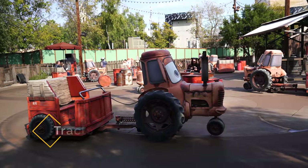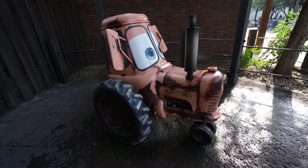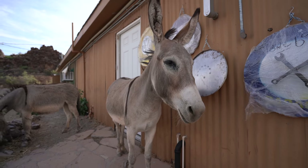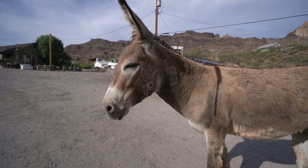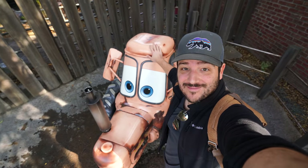Next up, on the ride and all around the land you'll see the small tractors that they tip over in the movie. I was told that these were inspired by the donkeys in Oatman that roam the streets. I don't know if that's true, but it makes a lot of sense to have these fun characters, much like the fun donkeys in Oatman.